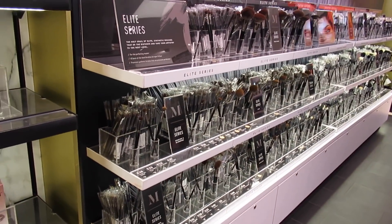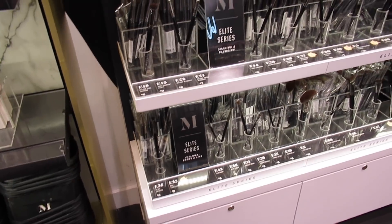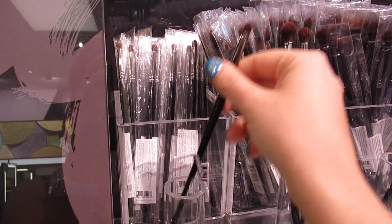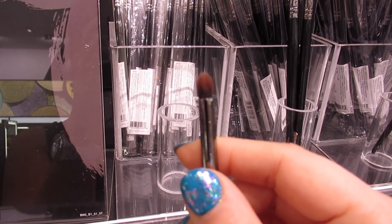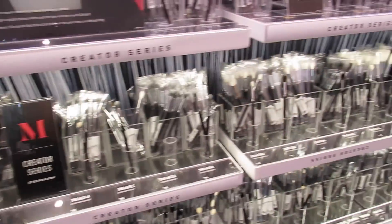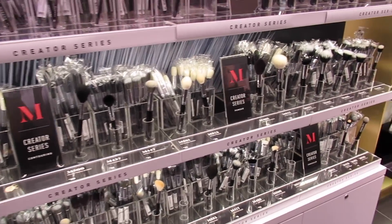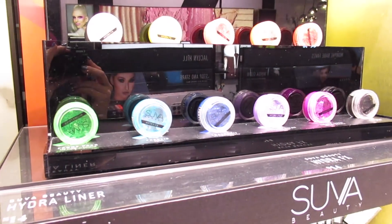I might actually take a look and see if I want duplicates of any of these brushes. This one right here is one of my favorites — I love this brush. It's really small and kind of fluffy at the same time. Some people might think it's too small for blending but I love it. I would recommend going with the black ones if you're getting eye brushes from Morphe — I find they hold up a bit better than the white ones. Oh, and they have SUVA Beauty here today, interesting, I did not know that.